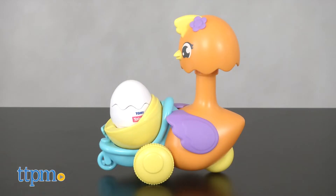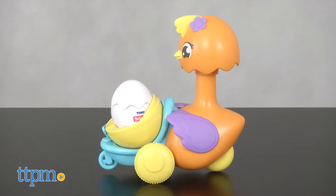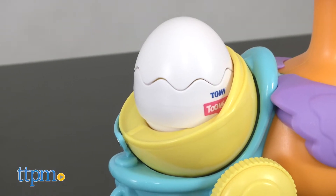The Tomy Pop and Hatch toy from Tomy encourages babies to crawl along with the mother hen as she rolls along with her egg in the buggy.